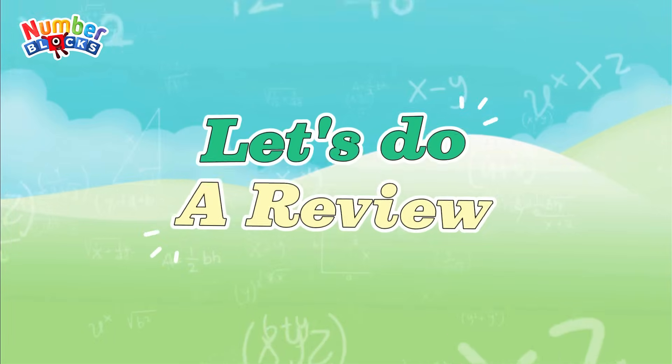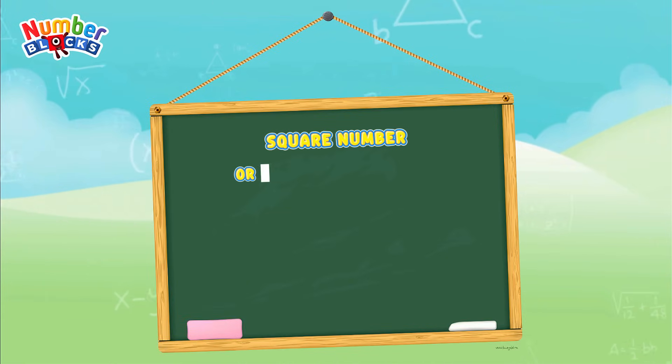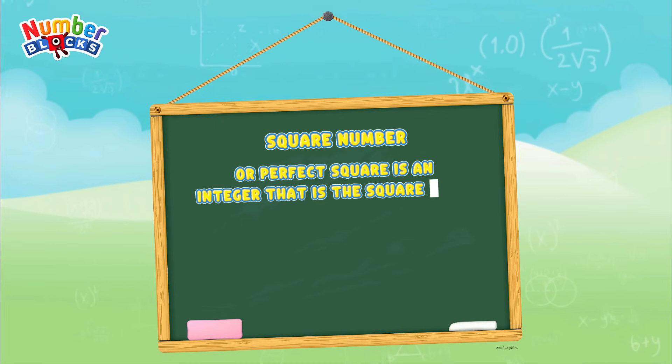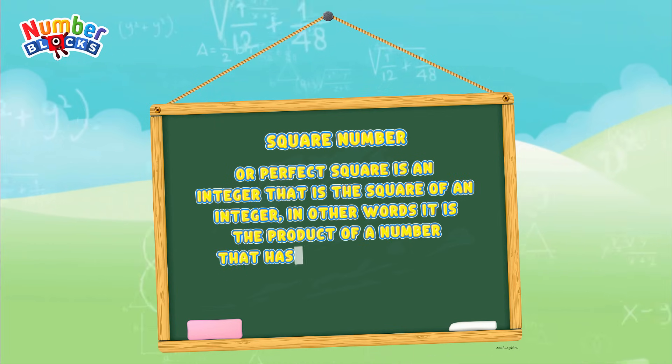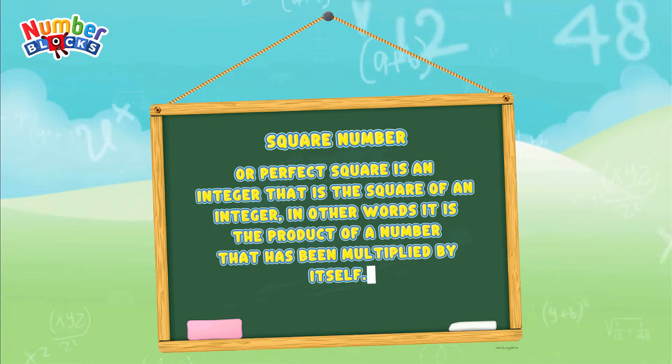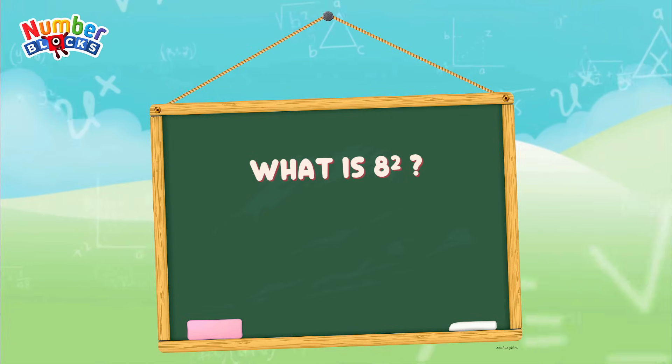Now join me and let's do a review. A square number, or perfect square, is an integer that is the square of an integer — in other words, it is the product of a number that has been multiplied by itself. Can you answer: what is 8 squared?